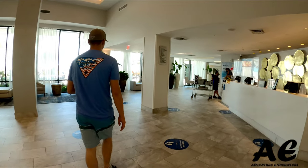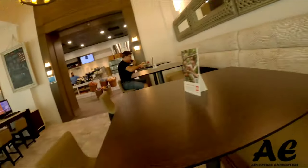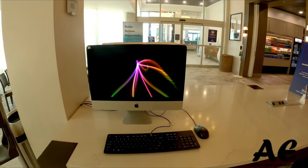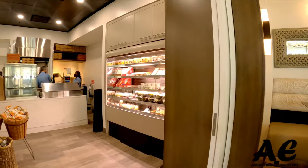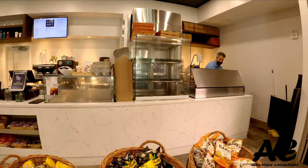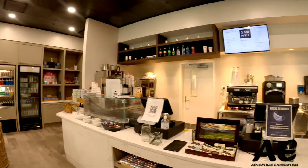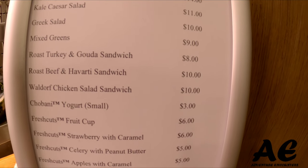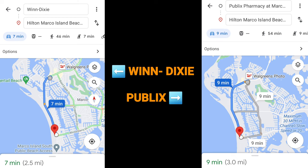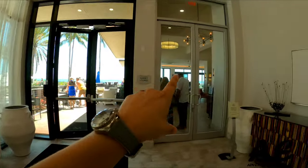Heading back into the main building and to the right side of the resort, you'll find the business center — more like a business desk with four computers. Right next to it is the 560 Market, a grab-and-go style market with a little bit of everything — I'd compare it to a 7-Eleven. I'll warn you the prices are a tad high, so if you're here more than twice, head about three miles north to Publix or Winn-Dixie for snacks and drinks.